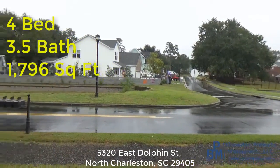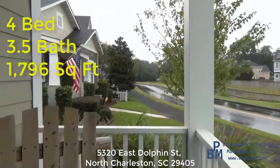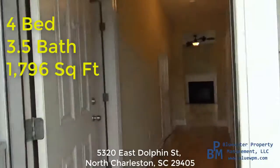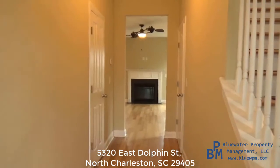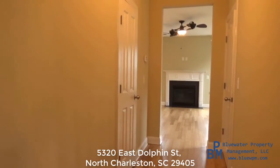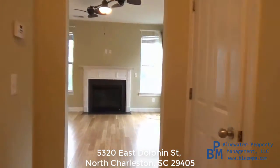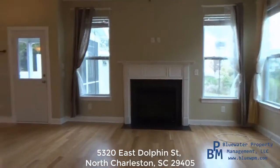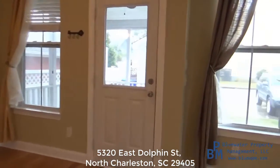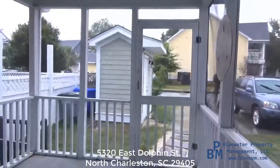Good morning — or evening or afternoon, whenever you're watching this. My name is Aaron Silverman with Blue Water Property Management. I'm going to take you on a tour of this four-bedroom, three-and-a-half-bath house in North Charleston. Normally I like to start out front, but unfortunately it's raining and a little overcast. The home address is 5320 East Dolphin, and we are in the Oak Terrace subdivision of North Charleston.